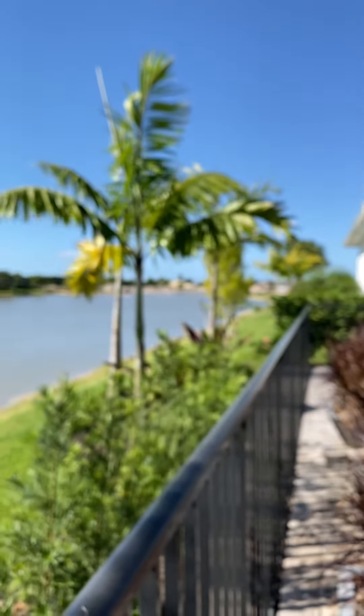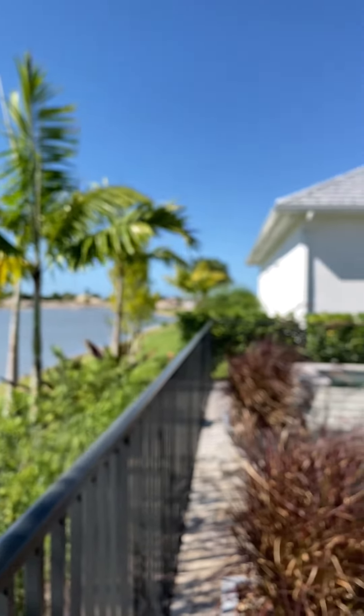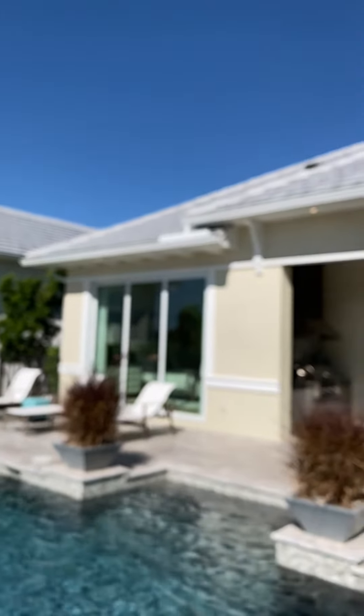Down there is where they are dredging to make the lake a little bit bigger. I'll take you back there later, but I want you to see the back of the house.